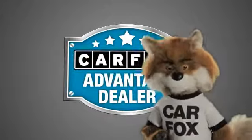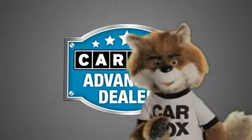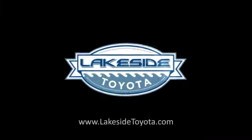Just say, show me the Carfax at Lakeside Toyota, a Carfax Advantage dealer. See you there.